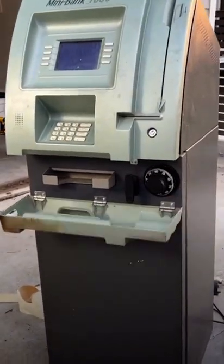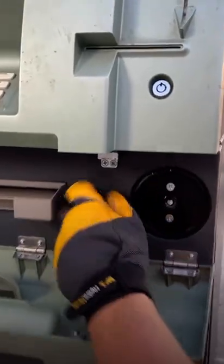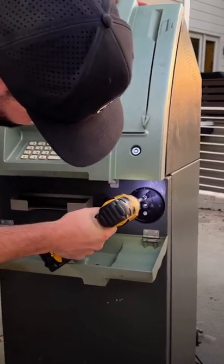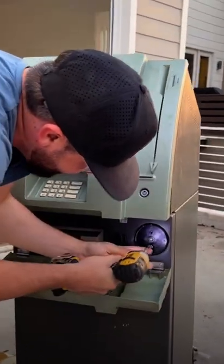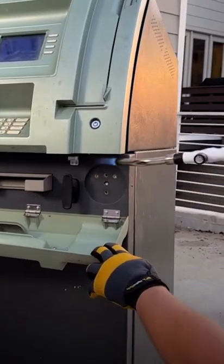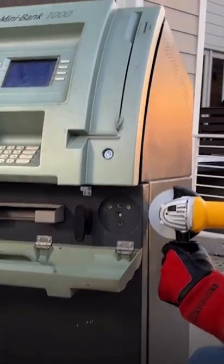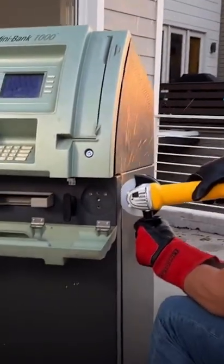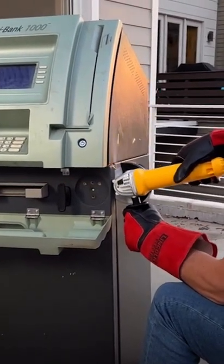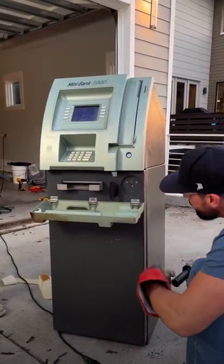Grab my little finger. There you go. All right. Did that move at all? Nope. Nicole Betz is $23. We're hoping there's more than that. Kind of soften that metal up. Does that make it easier to cut that way? That's moving a little bit.